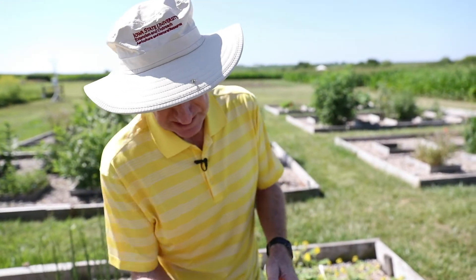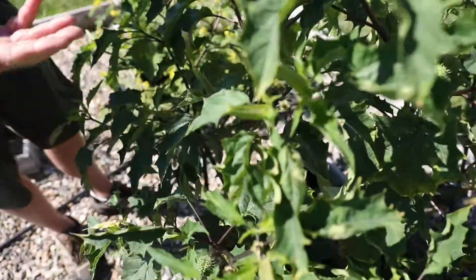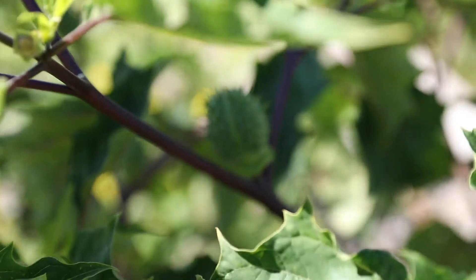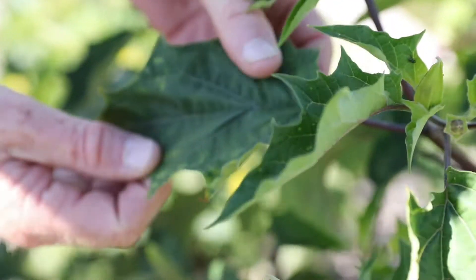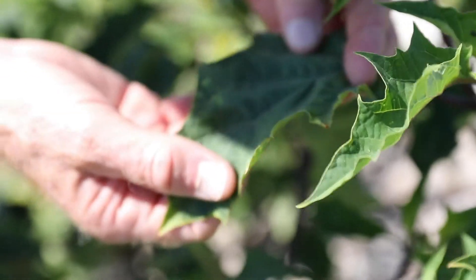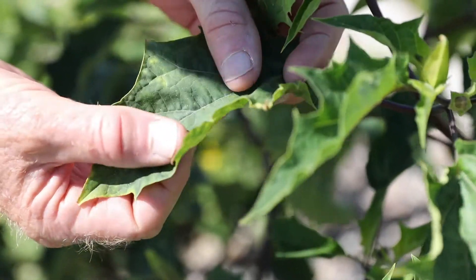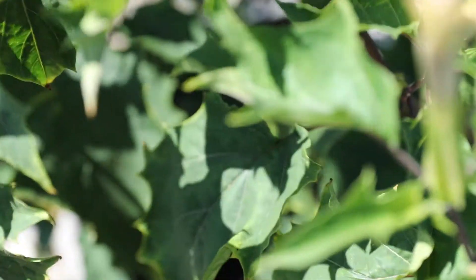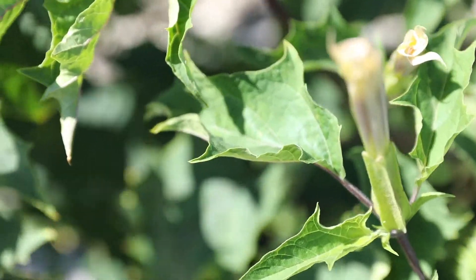As it gets mature, you can see these stems are a dark purple. The leaves are somewhat triangular — some people call them egg-shaped — but they have very distinct teeth, or some people might call them lobes. They're very big teeth, or small lobes, but a very distinct leaf.